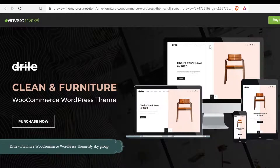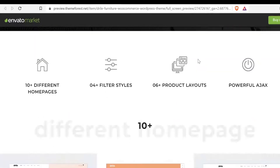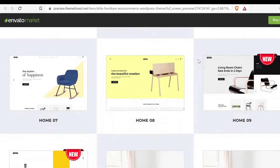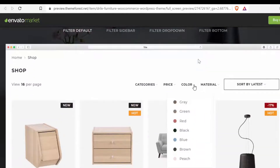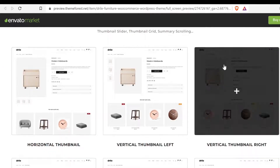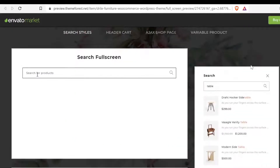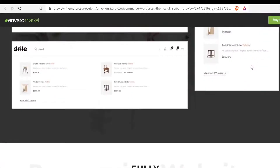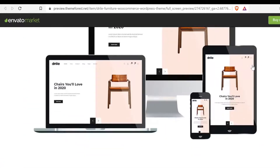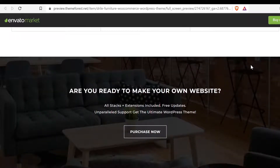Number 7: Drial Furniture WooCommerce WordPress Theme by Sky Group. Drial is built based on the furniture website but is also suitable for other e-commerce websites such as fashion, electronic, organic, sneaker, shoes, glasses, accessories, supermarket, or anything you want. There are 10 plus unique home pages, 4 plus shop filter layouts and styles — you can filter products by color or by material. There are 6 plus product details layouts and styles. Quick view and Ajax add to cart on single product and quick view are also available.